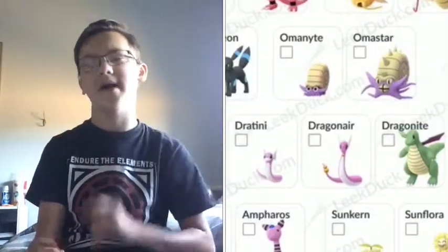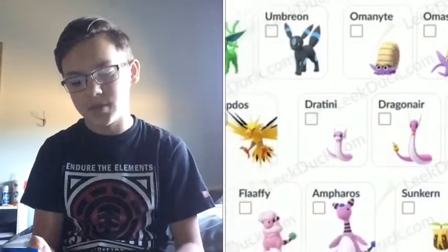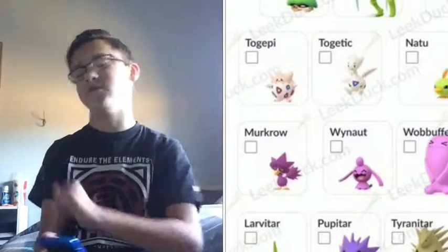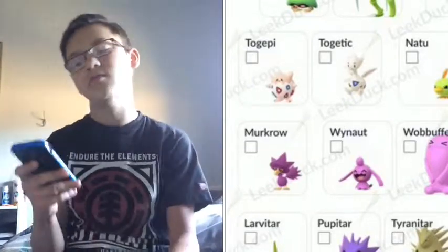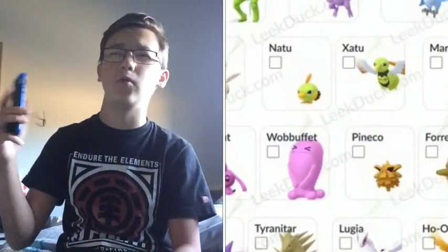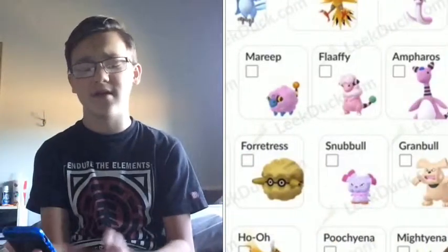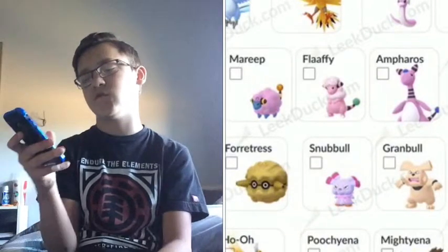We got Dratini, Dragonair, and Dragonite — I have all of those from the February Community Day. We got Togepi and Togetic, which I don't have yet but probably will get soon. Natu and Xatu — I have both of those, they came out about a week ago. Marill, Flaaffy, and Ampharos — I was shadow banned at this time so I did not get those shinies unfortunately.